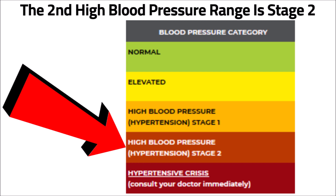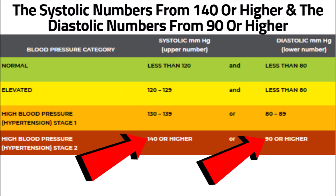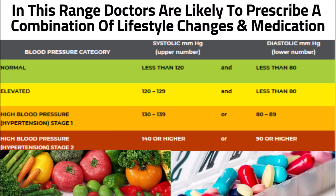The second high blood pressure range is stage two. The systolic numbers range from 140 or higher and the diastolic numbers from 90 or higher. In this range, doctors are likely to prescribe a combination of lifestyle changes and medication.